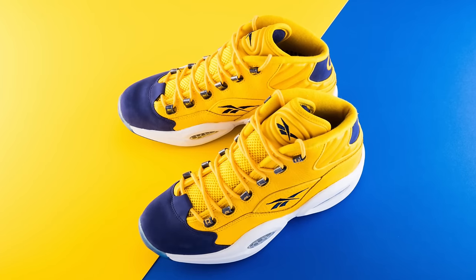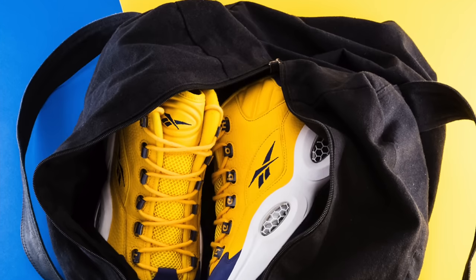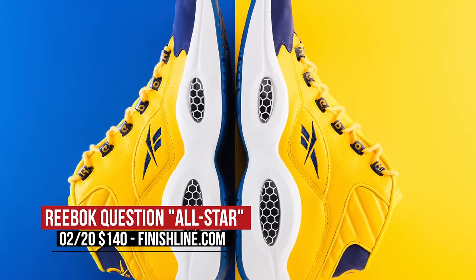All-Star Weekend was last week, but Reebok saved some All-Star love for this weekend. Allen was supposed to actually wear these in an All-Star game back then, but he never did, and now you can actually grab them and rock them how you like. These will hit Finish Line on Saturday for $140.